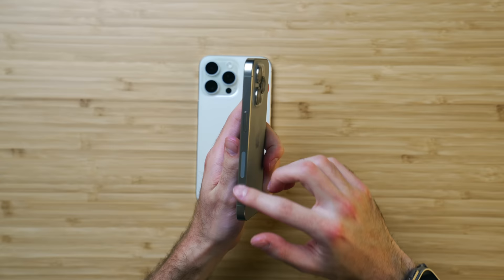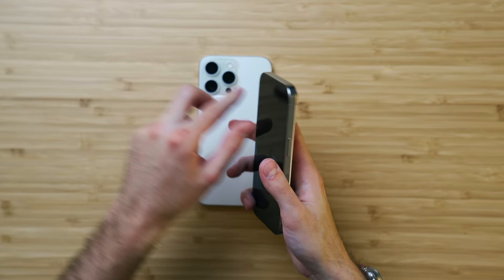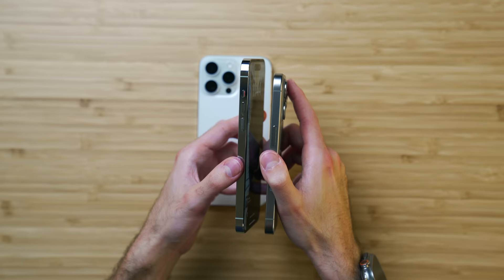And speaking of the edges, reason number two: titanium is a really wonderful material, just in the way it looks. Beyond the lightweight nature — which is the next reason — it looks really refined. Comparatively, stainless steel looks a little tacky. It's a wonderful material, but it was time to change things up, and I think we get a new bougie look with titanium.